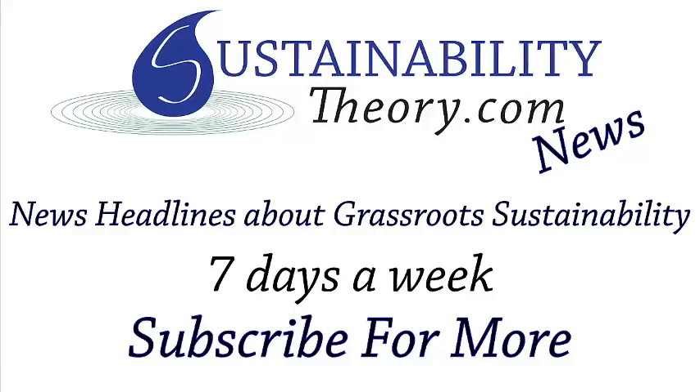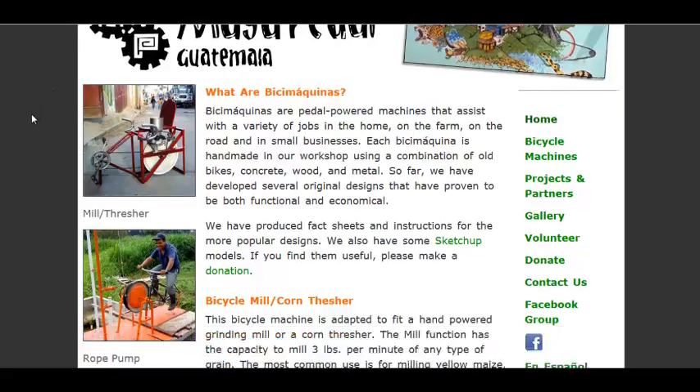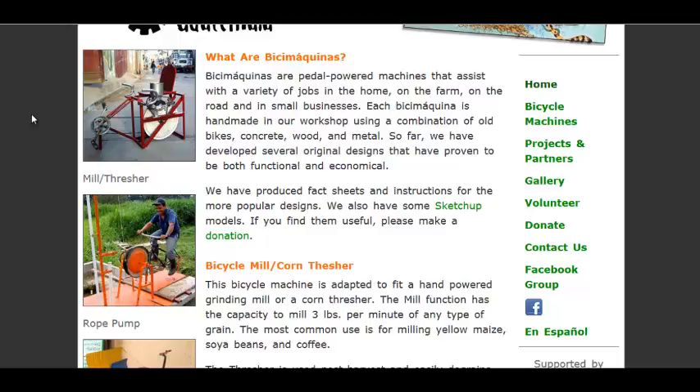Hello, Carl here with Sustainability Theory News. We're over at mayapetal.org, and they are an organization that takes bikes donated from the United States, Europe, Canada, and turns them into devices that can be helpful to people in the developing world, specifically Guatemala.